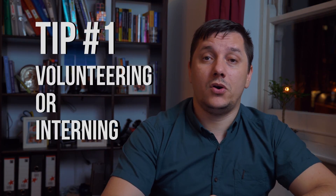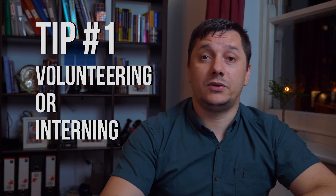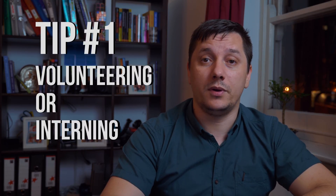Tip number 1: Volunteering or interning. This is the quickest way to get hired or freelance as a web developer.